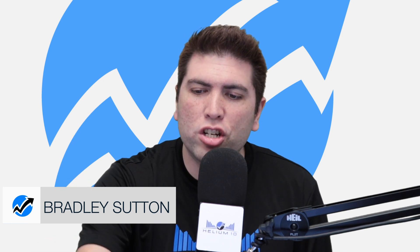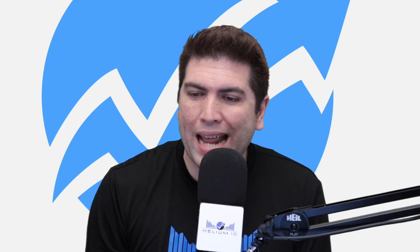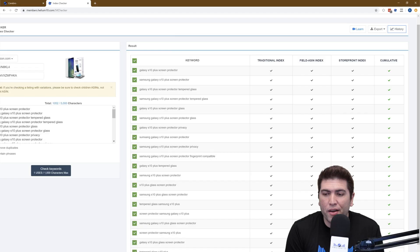All you need is one to be searchable or not — these are just showing what the different checks are. None of these can be said to be more important than another one. Sometimes what might happen is you might be indexed under the field ASIN index, but not for the traditional or storefront.